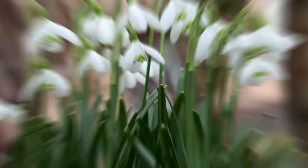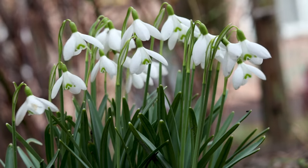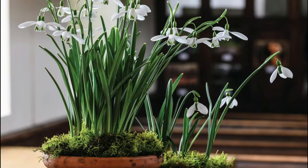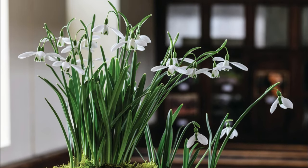Snowdrop. Snowdrops are well-suited for full shade, similar to forest land areas. These charming flowers can brighten up low-lit rooms, especially with a bit of indirect light.